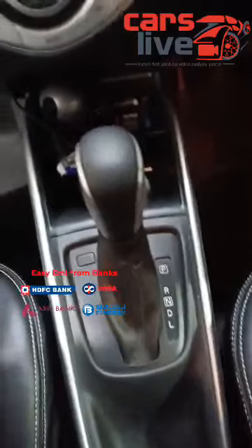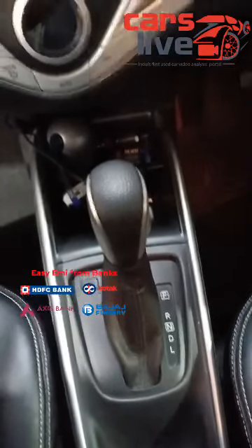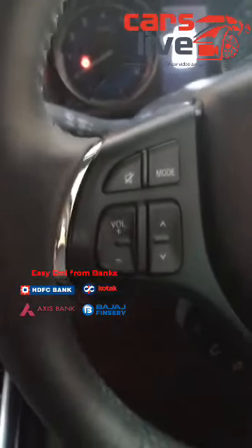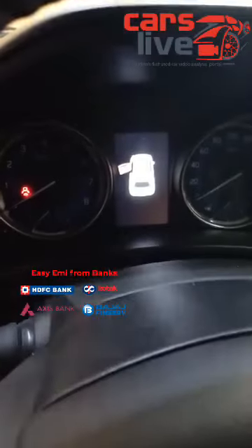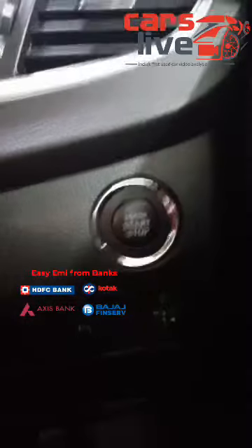You also have automatic climate control, and the best part is the CVT automatic gearbox. It's a 1.2 litre petrol engine that gives a great mileage of about 17 to 18 in city and 19 to 21 on highways. It has dual airbags, steering controls, audio-video control, and Bluetooth controls right here. You have dual MID display, 4-door power windows, electronic mirror adjustment, OVRMs, and a push start button too.